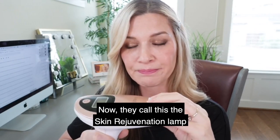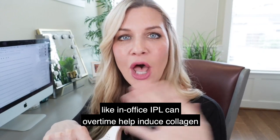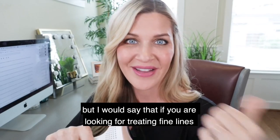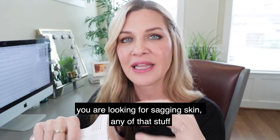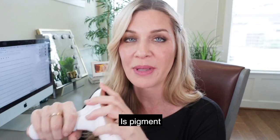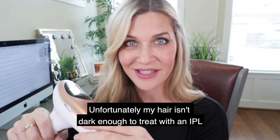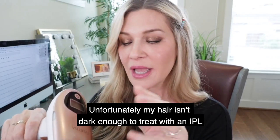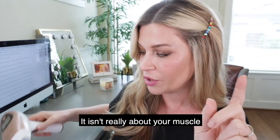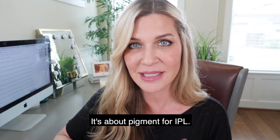The device is called the skin rejuvenation lamp, and there are studies showing that IPL can help induce collagen over time. But if you're looking to treat fine lines or sagging skin, IPL is not what you want — it's really about pigment. There's also a separate lamp for hair removal, though my hair isn't dark enough for IPL hair removal. The key takeaway: IPL is not about muscle, sagging, or fine lines. It's about pigment.